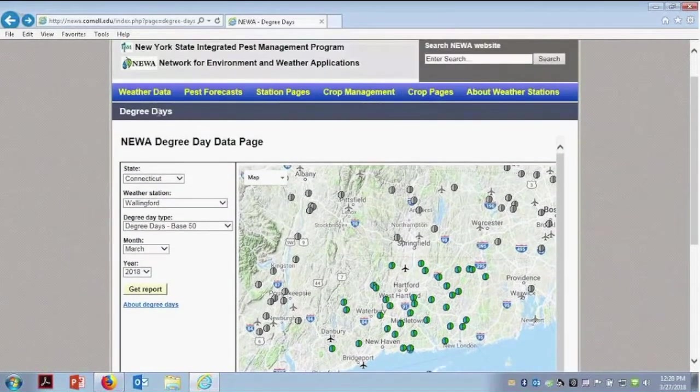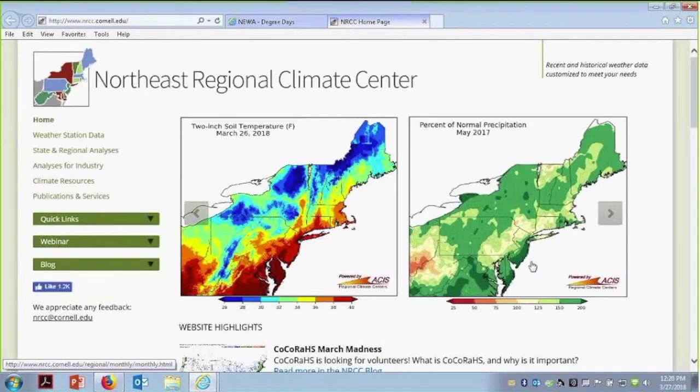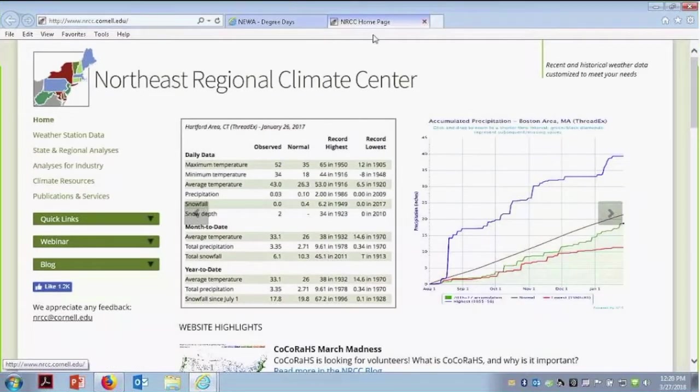We can also look at different information on here. The Northeast Regional Climate Center has some information you may be interested in. This one has more maps that are regional — it's not specific to our weather stations in our state.